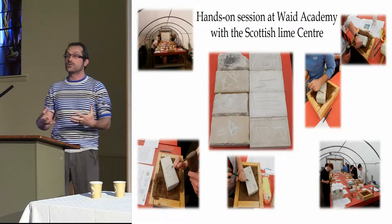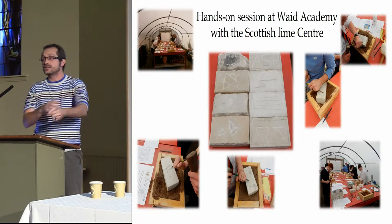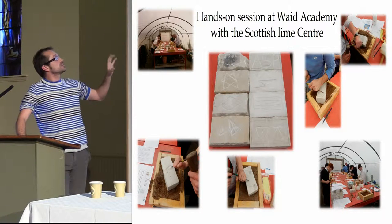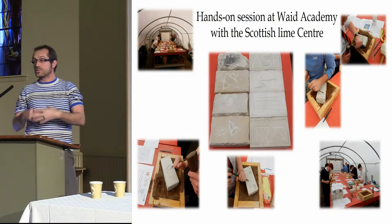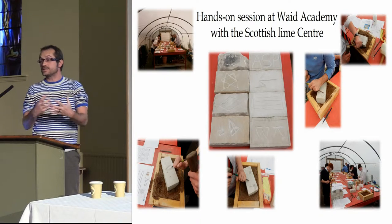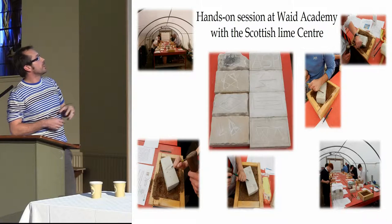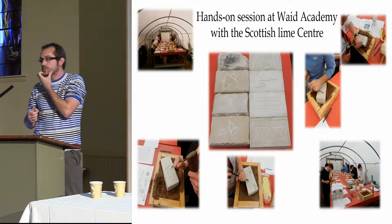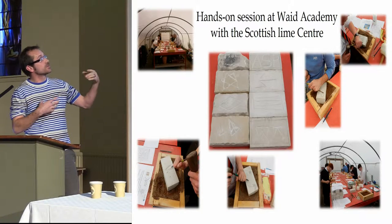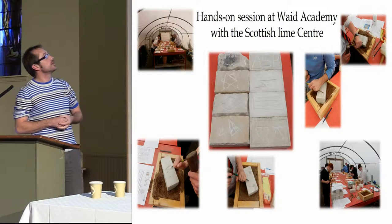Also key was getting younger audiences participating. Through the Scottish Lime Centre, we were involved with a hands-on day session at the Waid Academy with mainly 16-year-olds, just having a go at designing their own Mason's Mark. They were given a brief outline of what a Mason's Mark is, what it signifies, its origins, and what it was used for, then simply asked to have a go. The kids were really enthusiastic — fantastic support from Waid. Kenneth Brown, one of the teachers there, was particularly helpful in getting people involved.